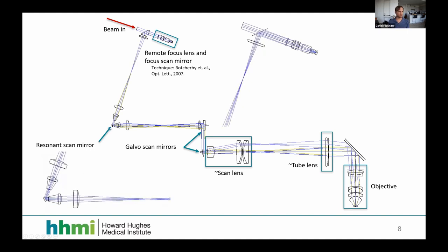Here's the resonant scan mirror. As it scans, the light moves laterally. We can also see the scan lens, tube lens, and objective. We have about eight minutes left, so I'll need to start skipping some sections.